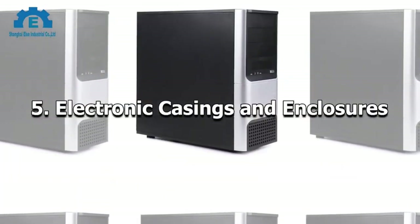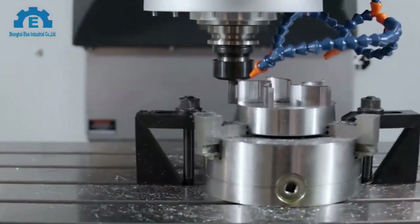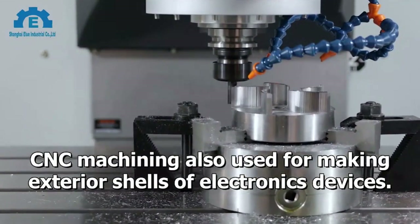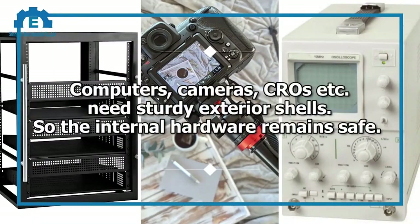Electronic Casings and Enclosures. CNC machining is also used for making exterior shells of electronic devices. Computers, cameras, and other devices need sturdy exterior shells so that the internal hardware remains safe.